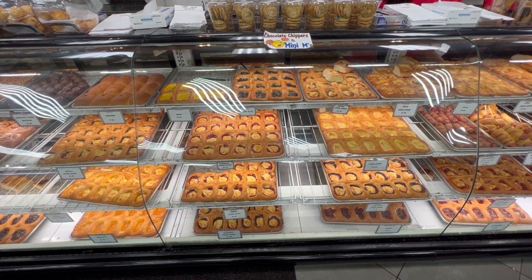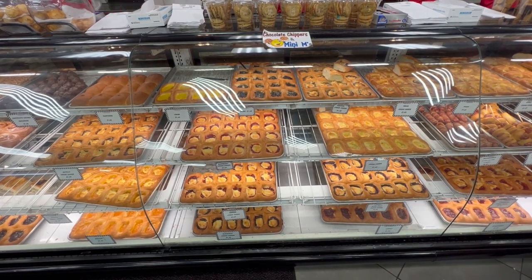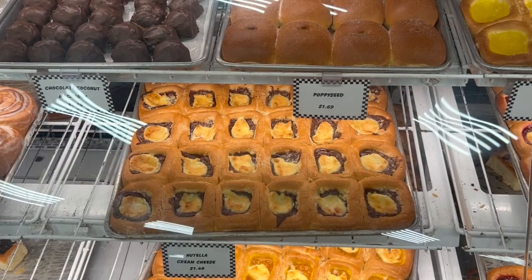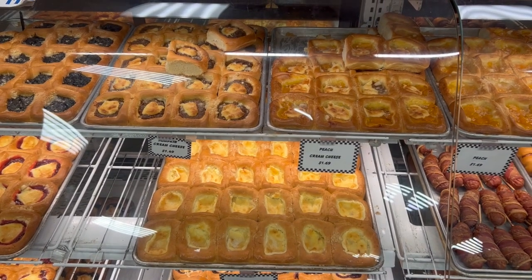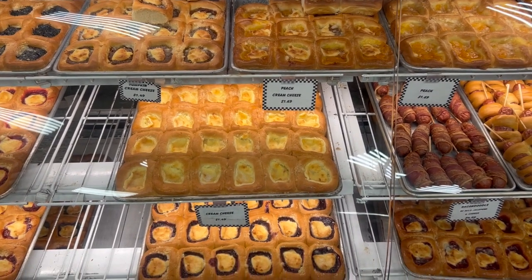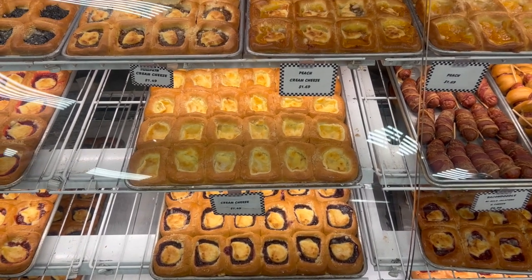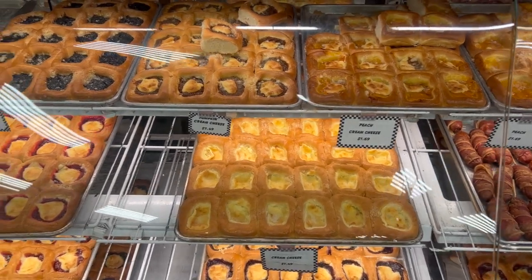The bakery counter, a haven for classic kolache enthusiasts, offers a dizzying selection, including the recent crowd-pleaser, the Nutella Kolache. Slovacek's culinary team, ever in the creative mood, ensures each visit brings a chance to savor something new. Beyond kolaches, the bakery entices with their tempting pies, cookies, cupcakes, turnovers, and muffins.